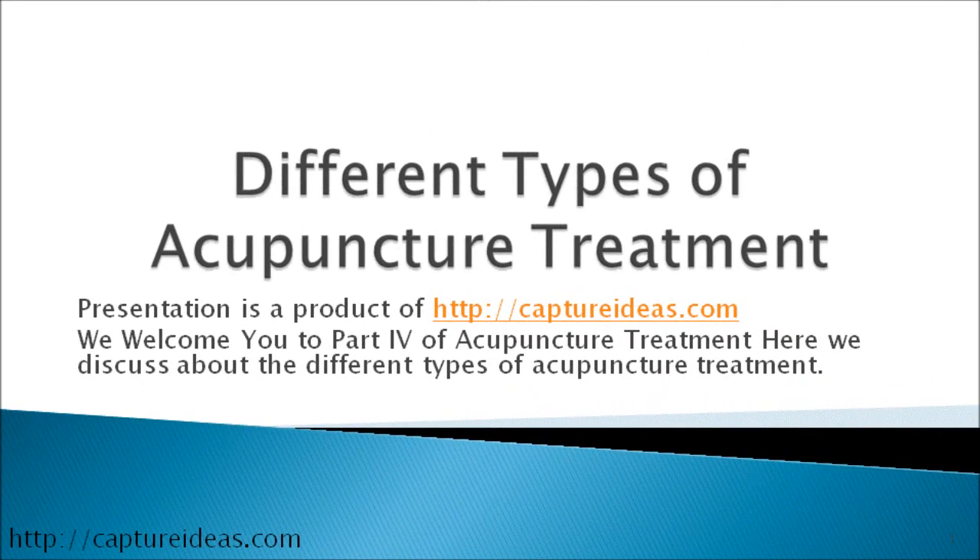Welcome to the presentation on acupuncture treatment, part 4. Here we discuss different types of acupuncture treatments.